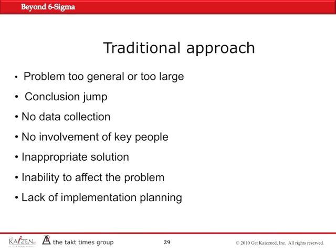The traditional approach says that problem statements are normally too large or too general, so you don't really know what the problem is. They can't define or put their finger on the problem. They jump to conclusions — before they know what the problem is, they are adamant that they know what the solution is. They think they know what the cause is. They don't think they need to collect any data; they already have a preconceived notion of how the problem was caused, when it was caused, and what the solution is.